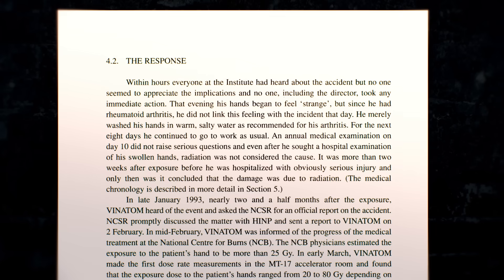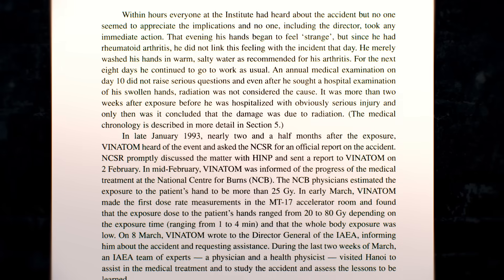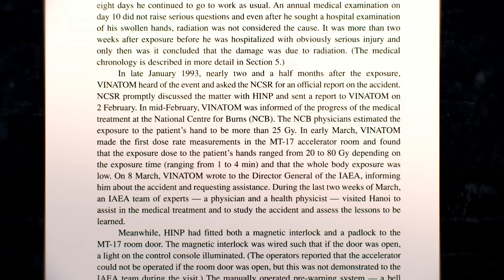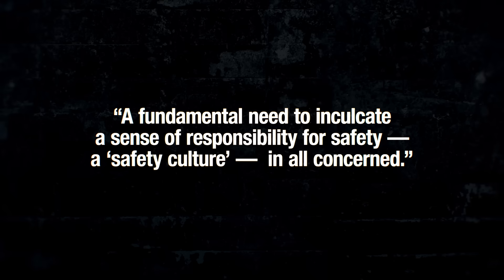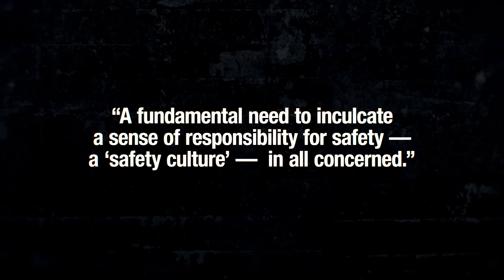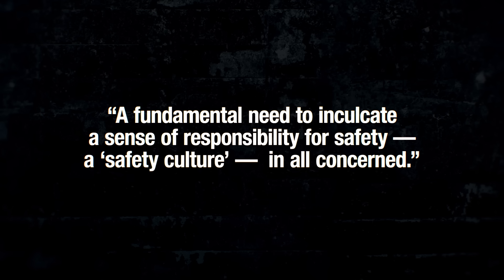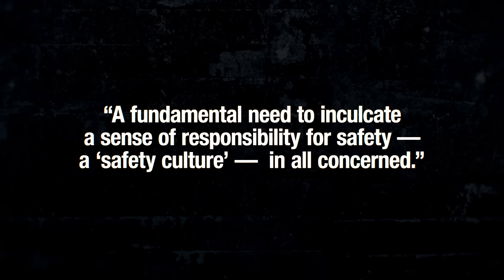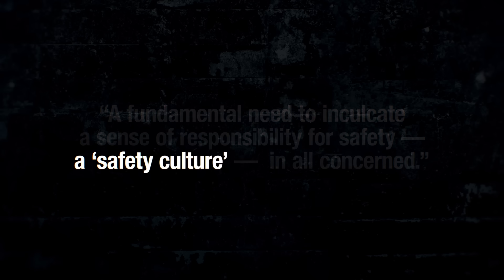After IAEA intervention, the HINP fitted a magnetic interlock and padlock to the accelerator room door. An alarm near the microtron that the control room could sound was installed. Other buttons and lights inside and outside the accelerator room were added and integrated, as there was, quote, a fundamental need to inculcate a sense of responsibility for safety — a safety culture — in all concerned. Vietnam, by the IAEA's estimation, had prioritized meeting the immediate needs of the country that nuclear physics and research can provide, not nuclear safety. The engineers and scientists at the Hanoi Institute of Nuclear Physics had the highest academic qualifications possible, but they did not have the training, resources, or regulatory oversight to prevent one of the worst particle accelerator accidents in history.